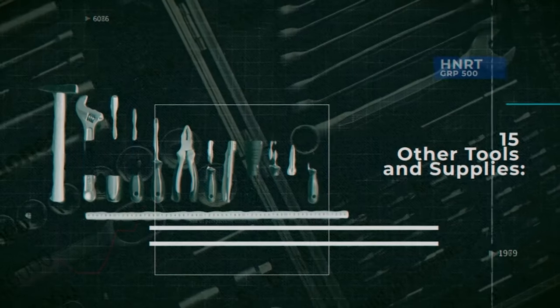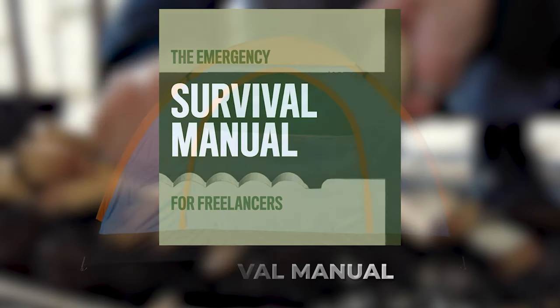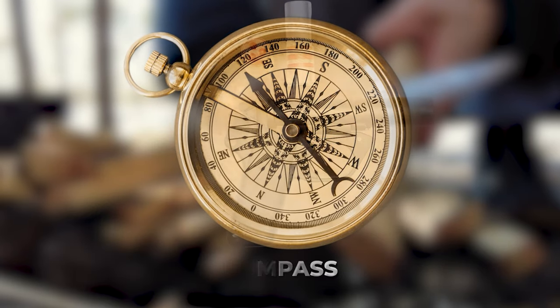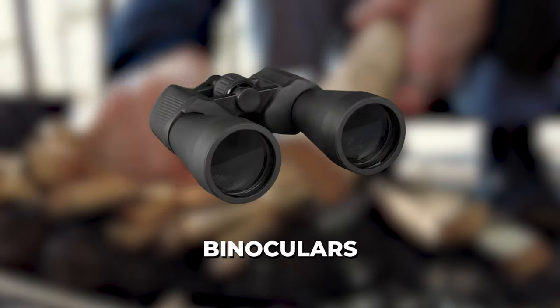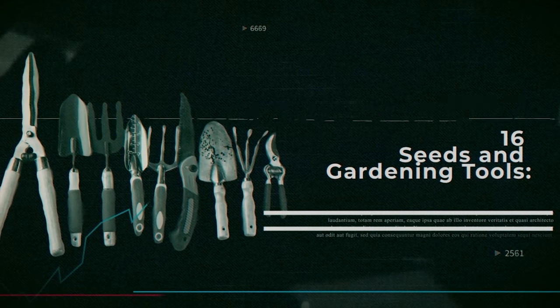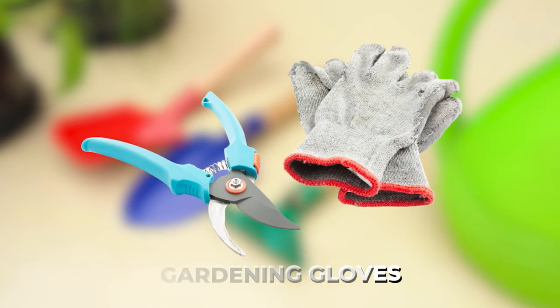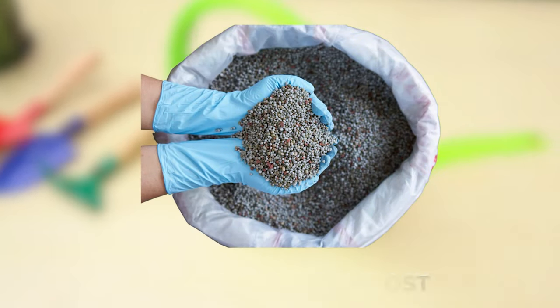Number fifteen: other tools and supplies — a survival manual, maybe a tent, a compass, a signal flare, fishing and hunting gear, and a good pair of binoculars. Number sixteen: seeds and gardening tools — a variety of vegetable seeds, gardening gloves, handheld gardening tools, and fertilizer or compost on hand.